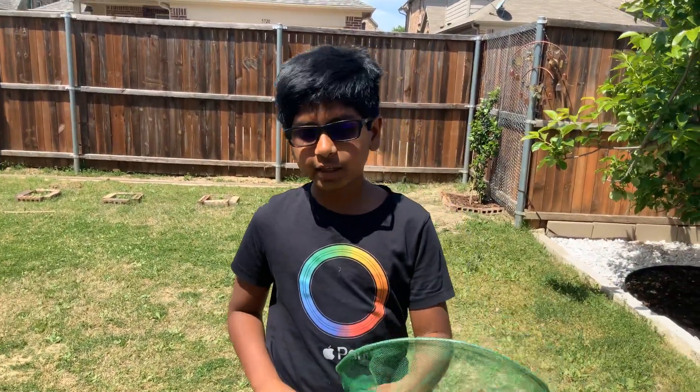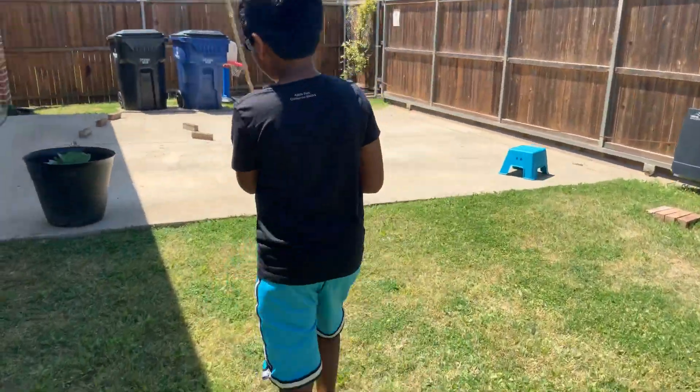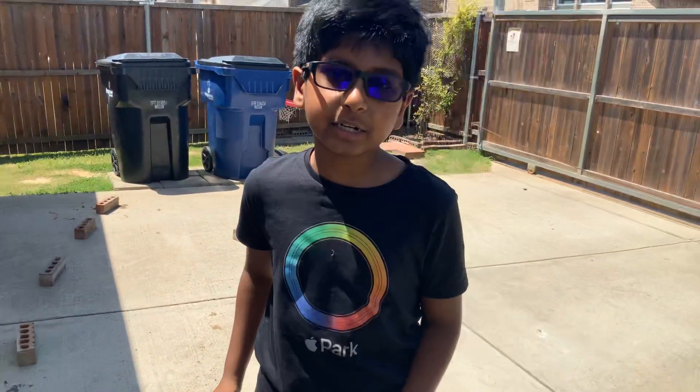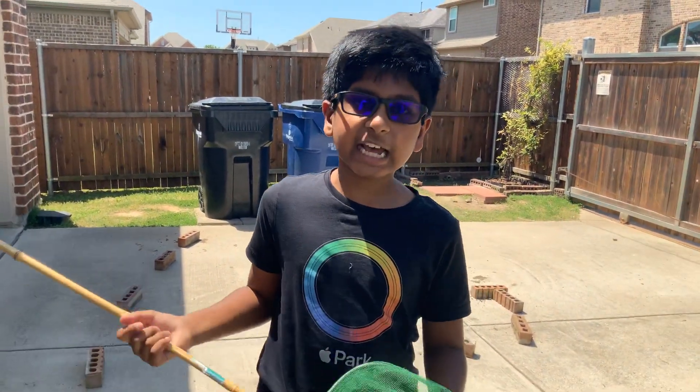Hi, welcome back to another video. There are these white moths, like moth butterfly things. This is my cabbage. If it gets my cabbage, I have to take a picture by September 17th or something, and I get a thousand dollar scholarship.